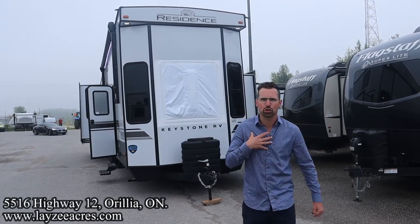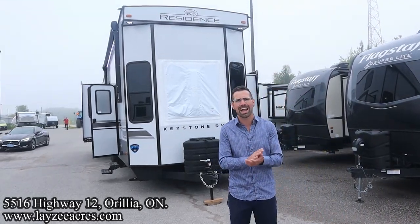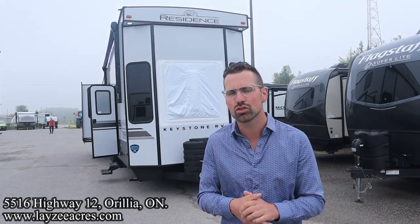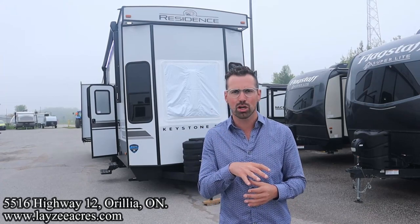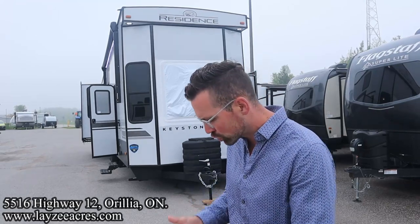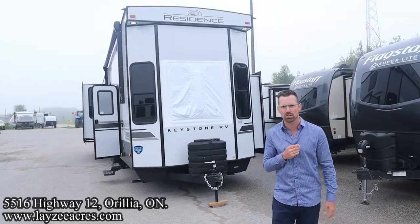Greetings and salutations, folks. I'm Josh from Lazy Acres. Thank you for tuning in. We are saving the world here, one trailer at a time. Today we're going to take a look at a 2024 Keystone Residence, model number 401 FLFT. It's a double loft, park model style trailer with a great living room space. It's got the optional fiberglass option on it as well. I'm here with my friend, that Dutch bad boy, Brendan Hannemeyer on the camera for today. Thank you so much for tuning in to the number one RV YouTube channel in the world.